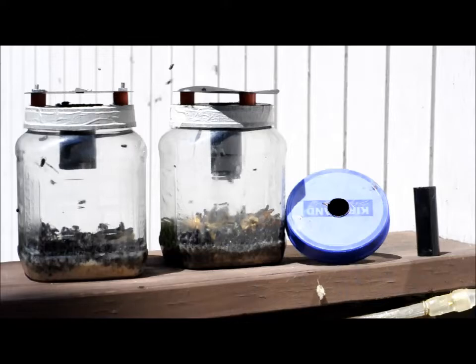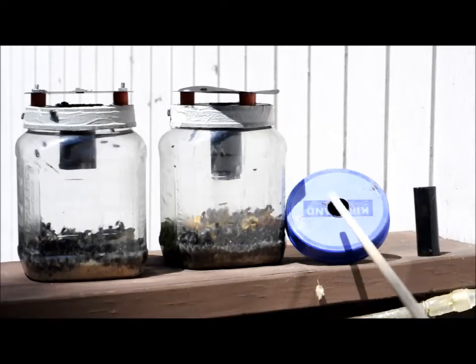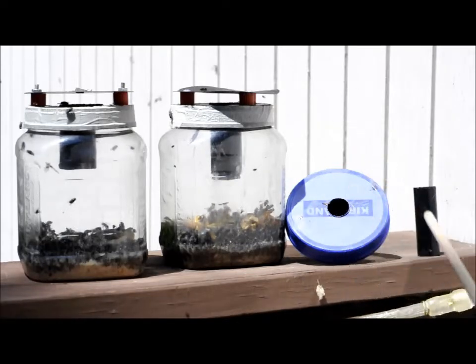I heat one in with a torch, melt a little hole, so that I can just press the tube into the hole in the plastic top.